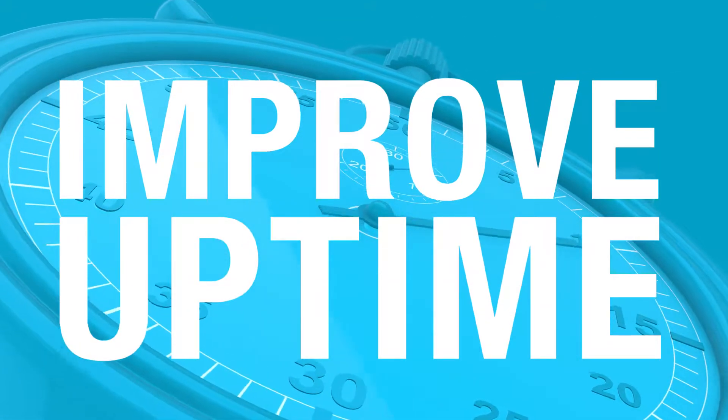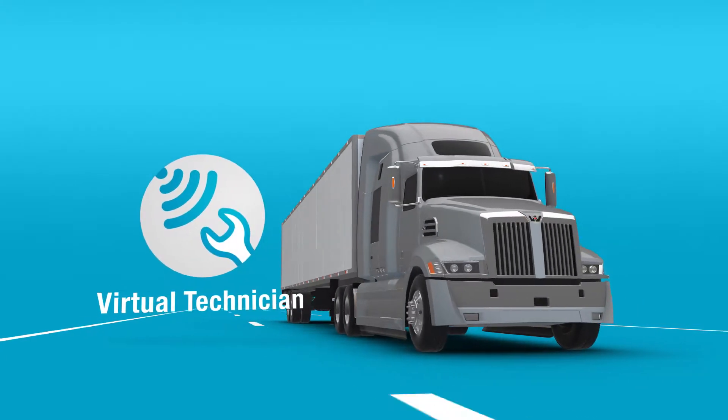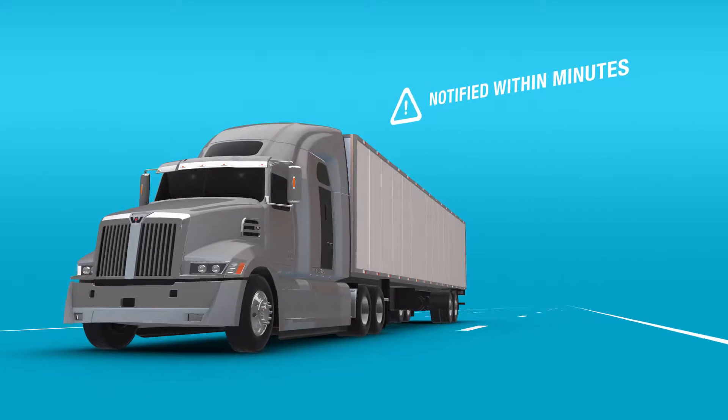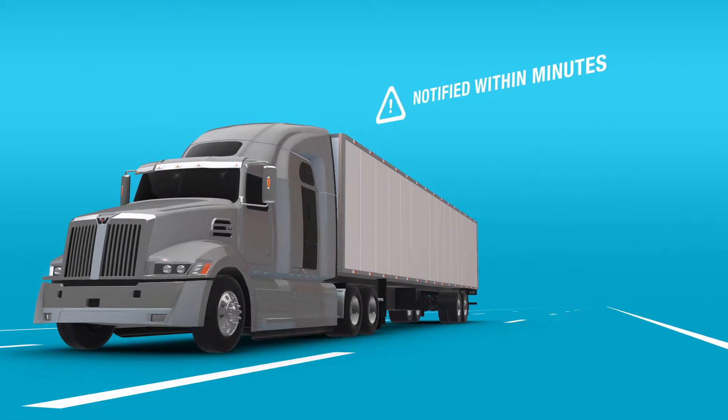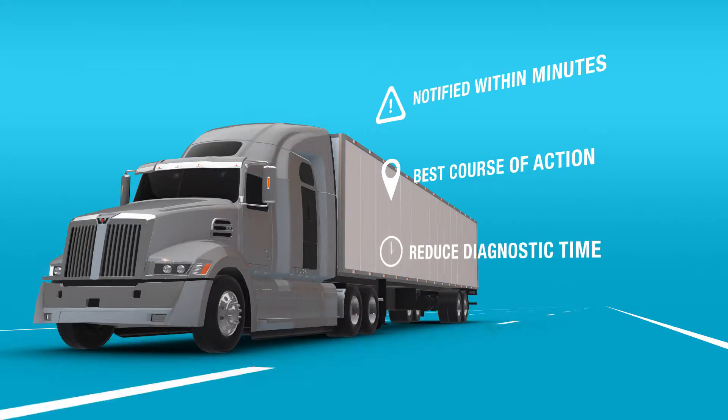Ready to improve fleet uptime? Detroit Connect can help. With our virtual technician remote diagnostic service, you're notified within minutes that a vehicle has experienced a fault event and given your best course of action so you can reduce diagnostic time.